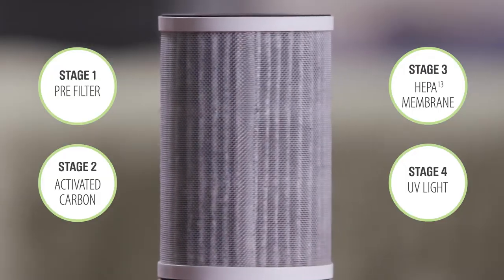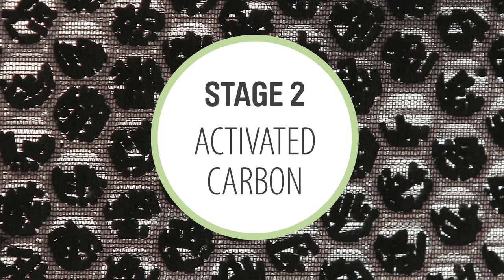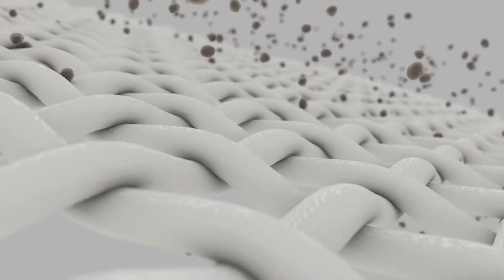The secret lies in its four-stage composite membrane technology. The pre-filter gathers up larger particles and dust. Then a bed of infused, activated carbon absorbs odours, allergens and pollen before the air then passes through the HEPA-13 filter.